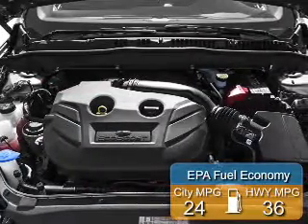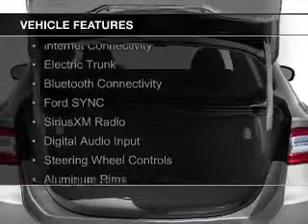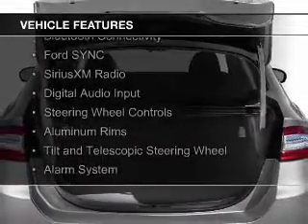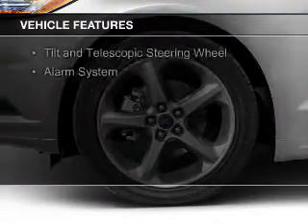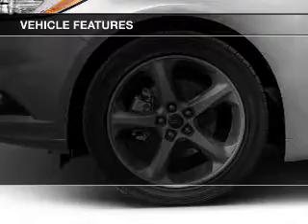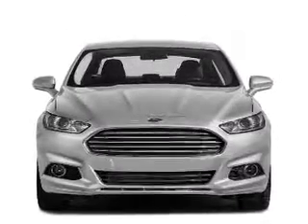Great fuel efficiency saves you money by requiring fewer trips to the gas station. The features include internet connectivity, electric trunk, Bluetooth connectivity, Ford Sync voice activation, Sirius XM satellite radio, digital audio input, steering wheel controls, aluminum rims, and a tilt and telescopic steering wheel, and alarm system.